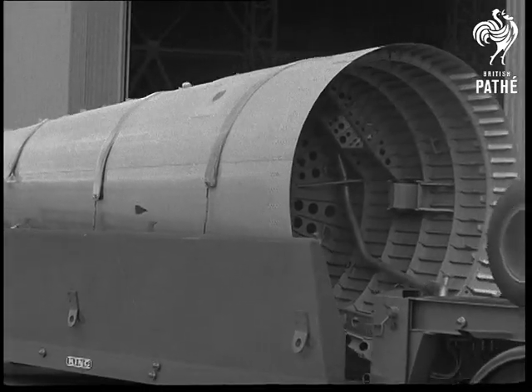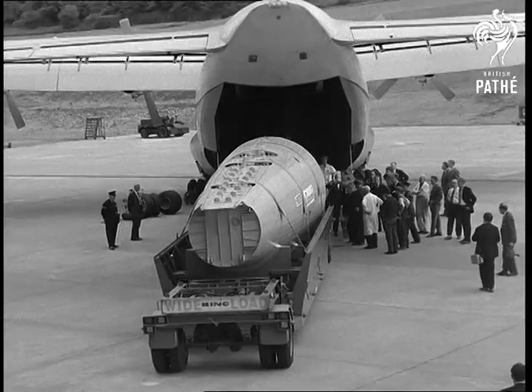France will have the first one tested and ready in two years' time. Britain will complete the second six months later.